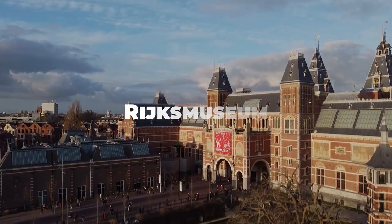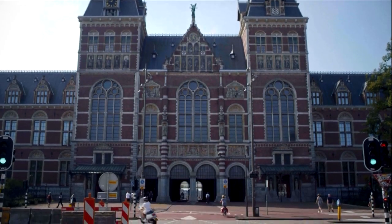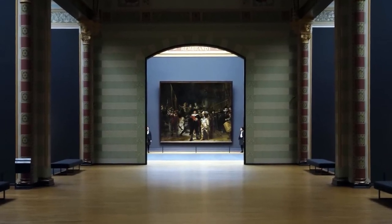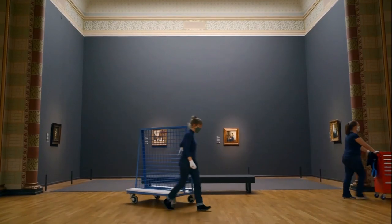The Rijksmuseum is another cultural treasure trove. Home to Rembrandt's the Night Watch and countless other Dutch Golden Age artworks, it's a place to visit in Amsterdam for art aficionados.